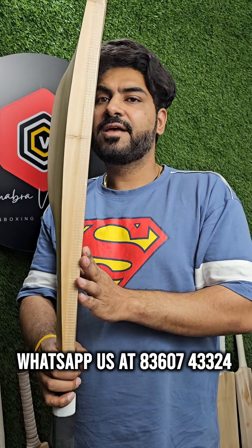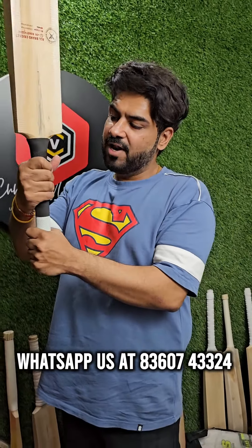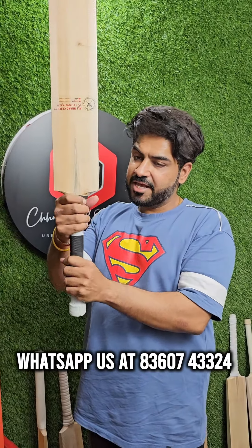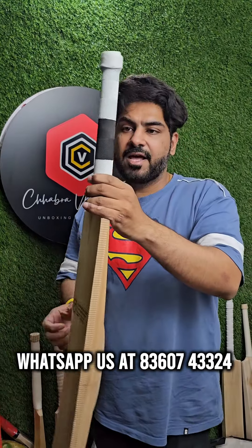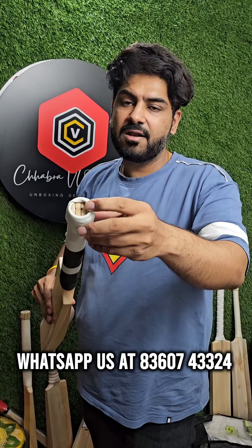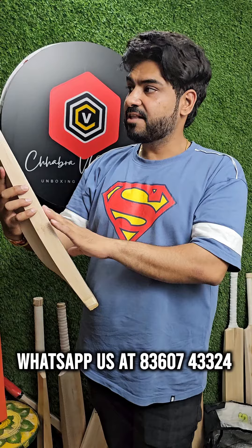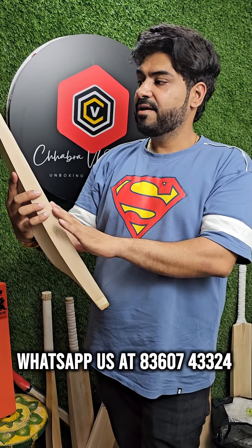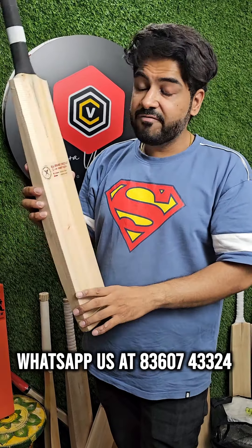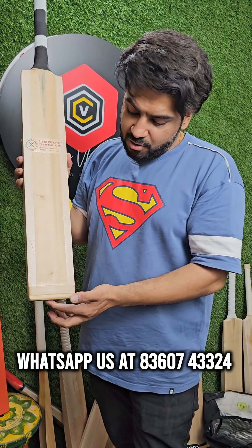You can see it's unique. There is a proper oval handle, thick handle, and the grip quality is very superior. The Singapore cane handle is placed, and the weight is well managed on this bat.